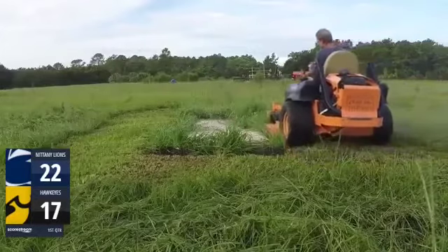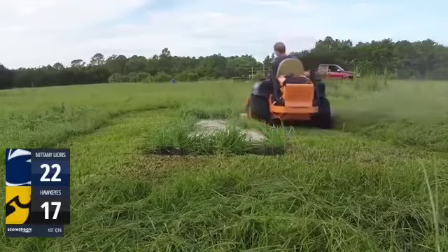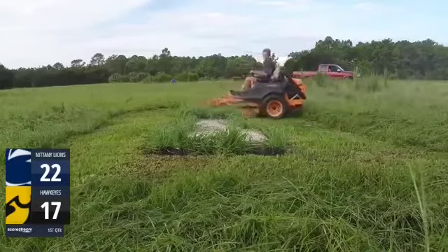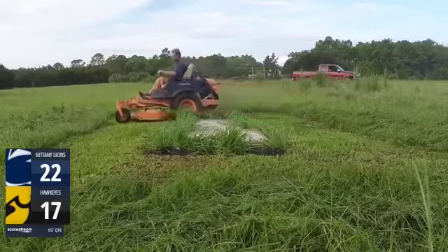Shout out to our camera crew once again. It looks like now John is going to be forming what is a triangle shape. We don't know what that is — it might be cut by meteorites. He's backing up now, advancing up, and he is mowing the heck out of this lawn.